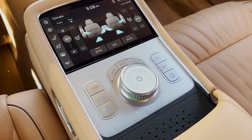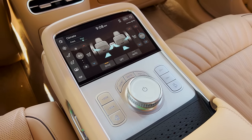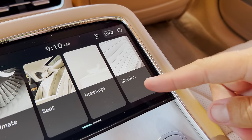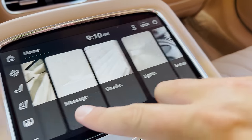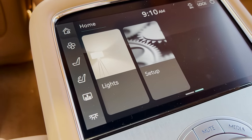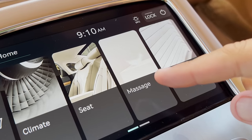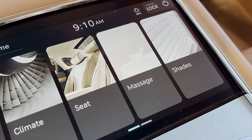One thing I like about the center touchscreen is the pictures it displays, which almost have nothing to do with the car. For example, the shades image shows blinds in a house rather than the sun shades it controls, and the lighting image shows a lamp instead of vehicle interior lighting. And the massage tab uses an image of a feather, because that's how the massage in a Genesis will feel. But anyway, that screen allows you to control all sorts of different stuff.